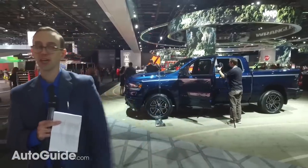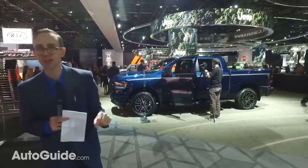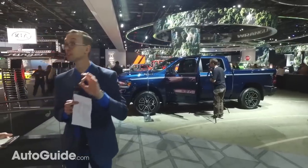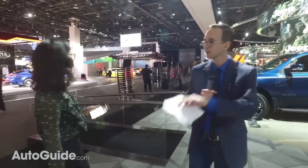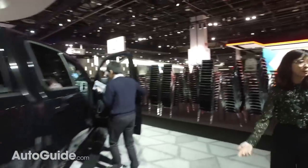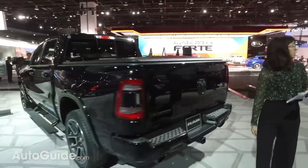The Ram will only be offered in crew and quad cab body styles — a regular cab version won't be available because they don't sell many anymore. Trucks have become elevated family sedans; people buy them and commute in them. If you want a regular cab truck, the older DS platform version will still be offered in a work-focused trim, since those buyers don't need all the fancy stuff.